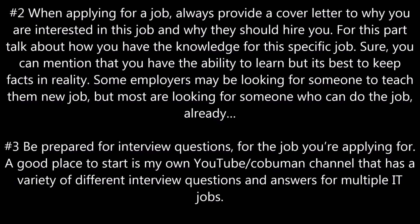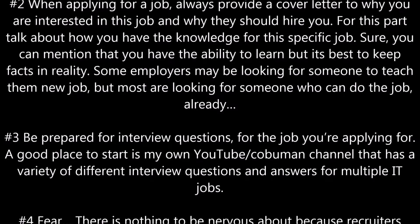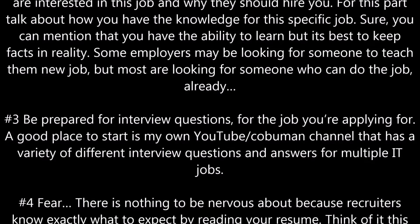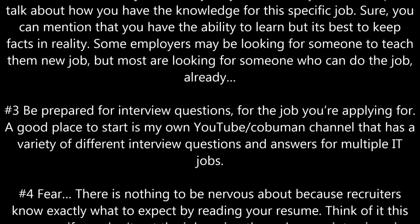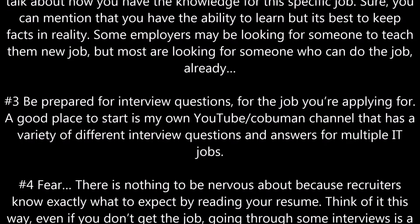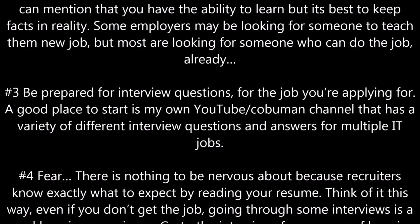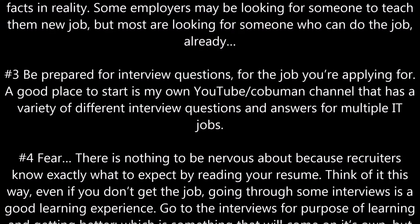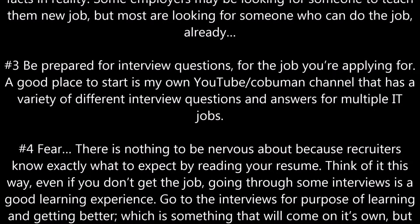Number three, be prepared for interview questions for the job you are applying for. A good place to start is my own YouTube channel, which has a variety of different interview questions and answers for multiple IT jobs.